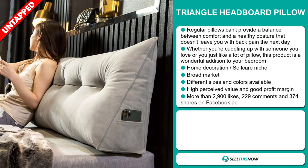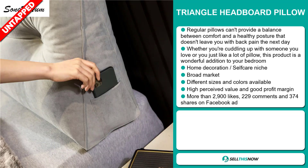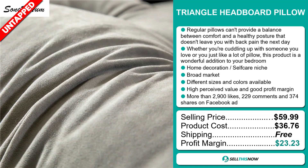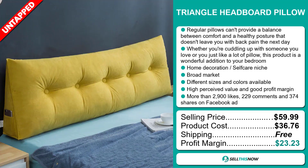The Facebook ad has more than 2,900 likes, 229 comments and 374 shares. The selling price of the Triangle Headboard Pillow is just under $60, whereas the product cost is only $36.76. Shipping is completely free, so you're looking at an excellent profit margin of $23.23. Sell this now!